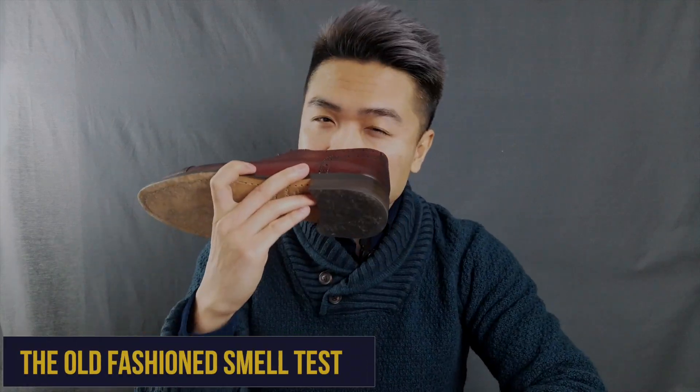No review would be complete without the smell test. The Durants smell extremely good — that fresh new leather smell. My AEs also still have that fresh leather smell because I use shoe trees, which keeps them smelling fresh year-round. It's a really addictive smell, as weird as that sounds.